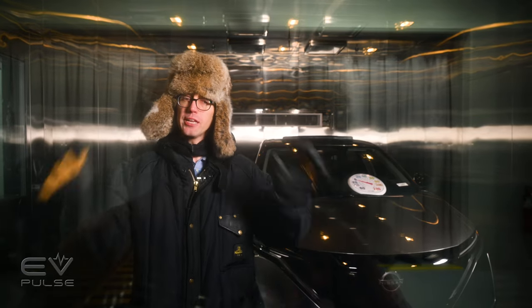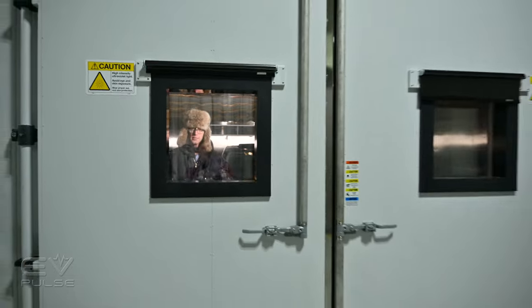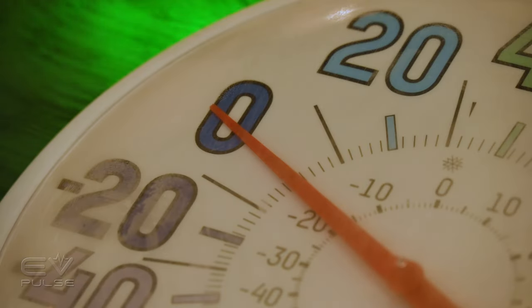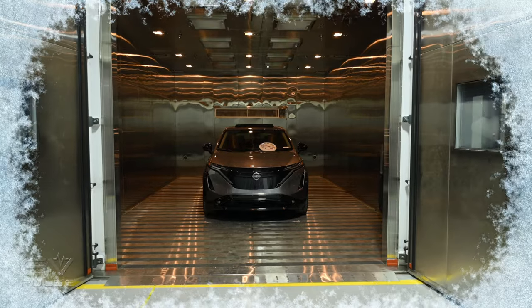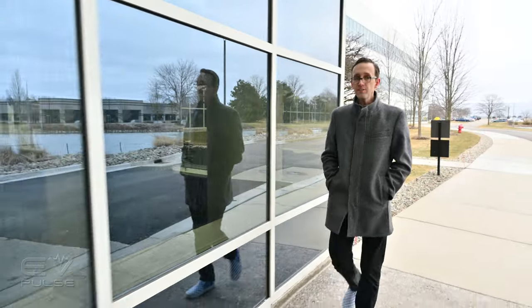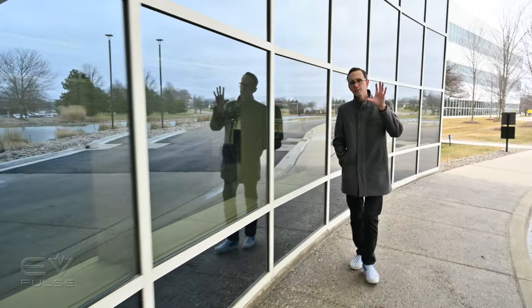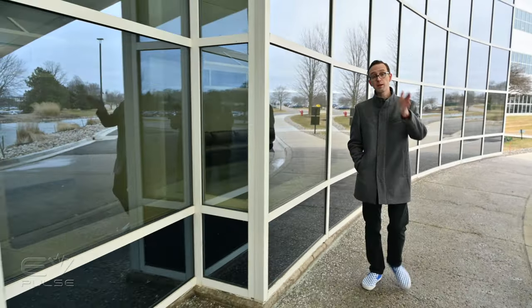There's a Nissan Ariya behind me and it has been locked in a freezer overnight at minus 20 degrees. I bet the battery is completely dead. EVs lose range in cold weather — it's no secret. But the big question is always how many miles are lost, and we want to find out what drivers can expect from their electric vehicle batteries when the next bomb cyclone hits.